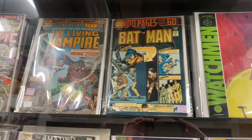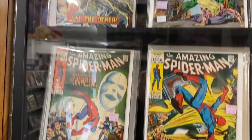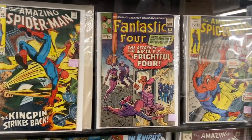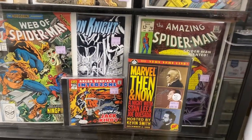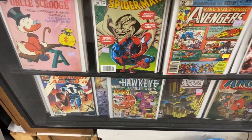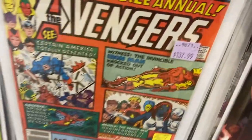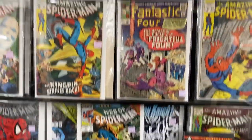Our first stop is here at Washington Street Books and Music. Right when you walk in, you're greeted with this small glass display with a bunch of great silver and bronze age Marvel books — some old ASM, some Fantastic Four, a little McFarlane Spider-Man, some Gold Key Disney, and an Avengers Annual. The prices are a little steep, but still really interesting and fun books.